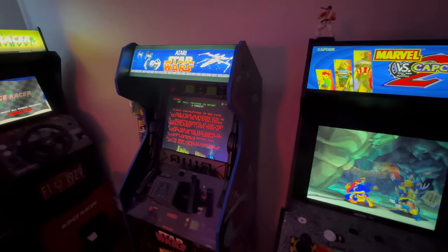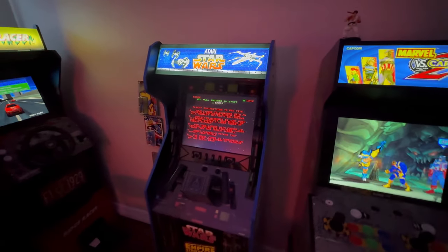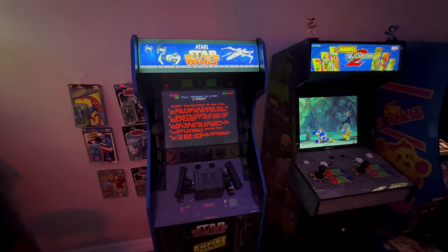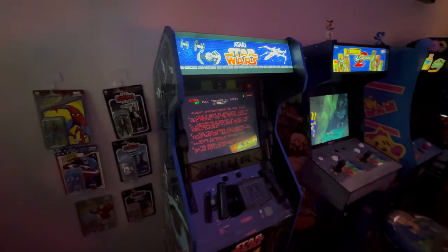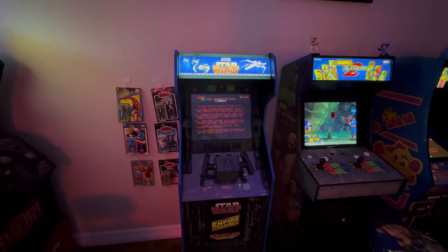Next we have Star Wars — this is the first cabinet that we got. Absolutely love this one; it's still one of my favourites and most played. No updates to that — it's just been kept stock.